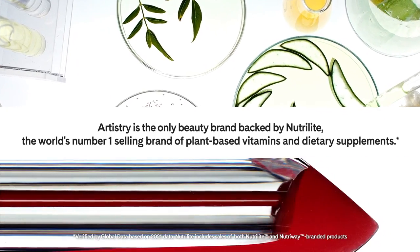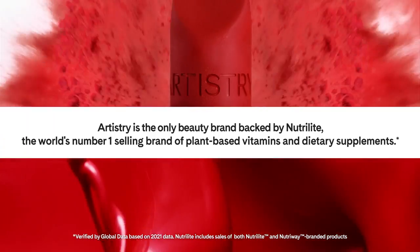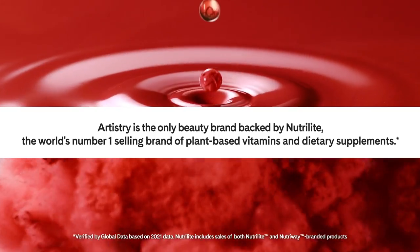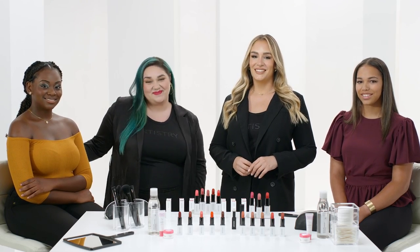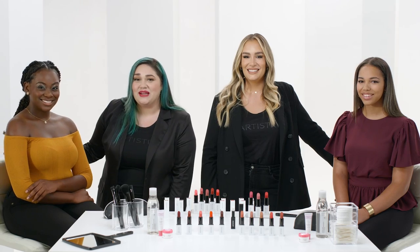Backed by the world's number one brand of plant-based vitamins and dietary supplements, this is healthy, clean beauty without compromise. Let's play with lipstick! Which one do you love more? Do I have to choose one? How can we pick just one lipstick color?